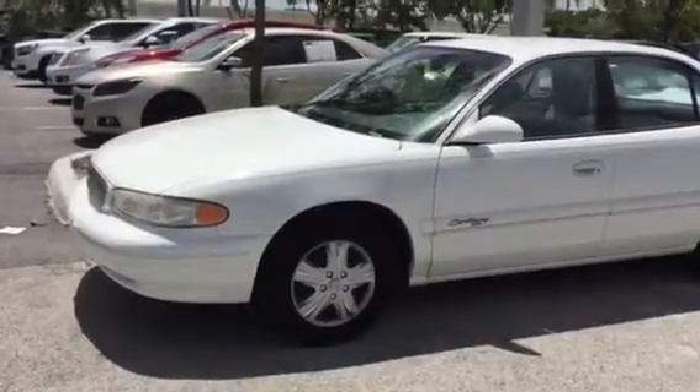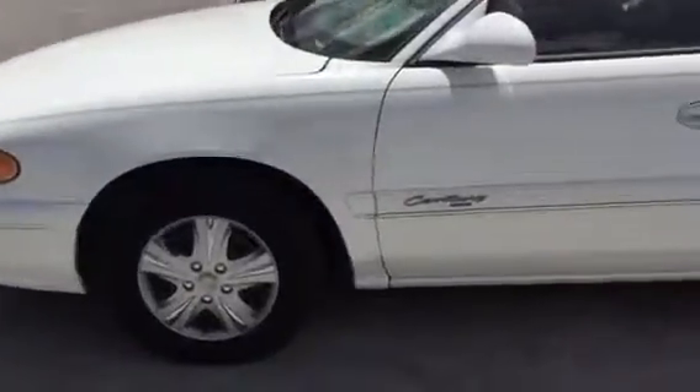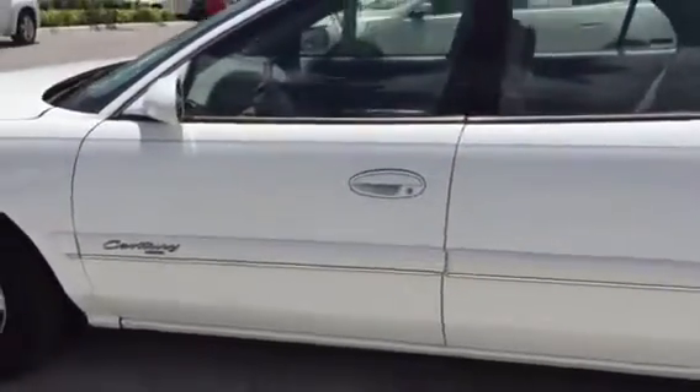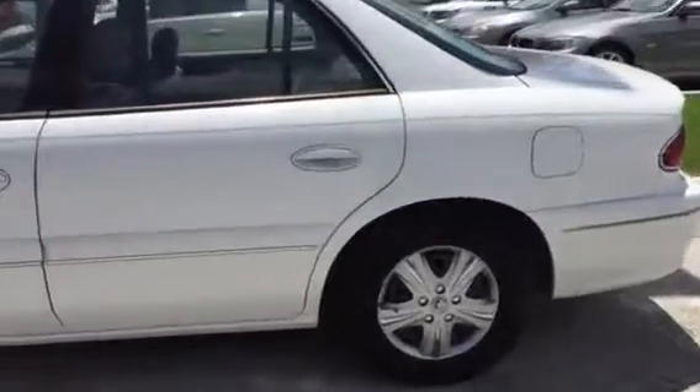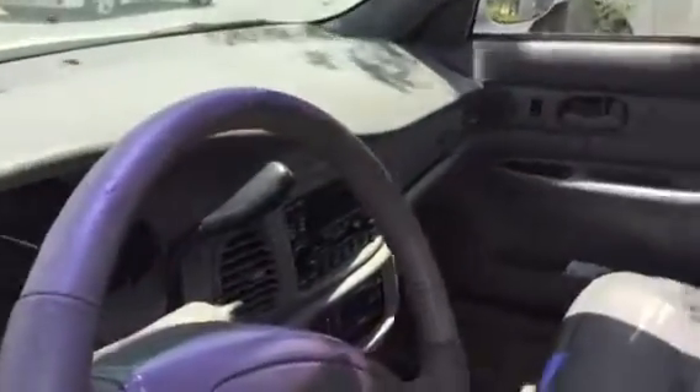show you this vehicle which I just took in on trade from one of our service customers. It has been very well maintained. It's a 1999 Buick Century — it came from an elderly lady as well. Let me grab the keys here for you so you can take a look at it. It's in great condition considering the year, very low miles — just over 50,000 miles on this vehicle — so it does have quite a bit of life left in it.